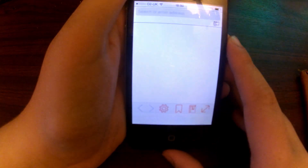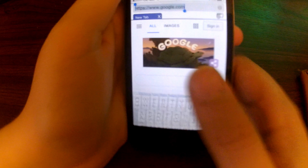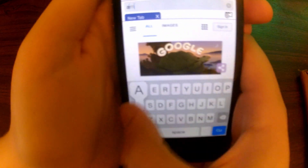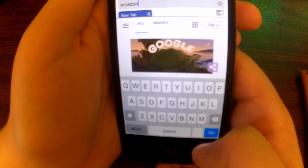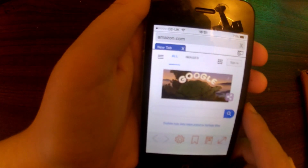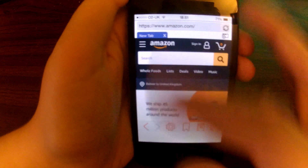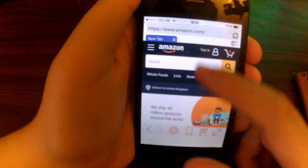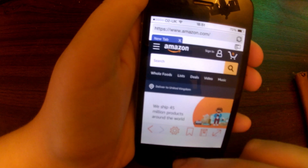Let's try Smart Internet. Let's load Amazon. There you go, it loads with all of the stuff. The page looks okay, it's okay.